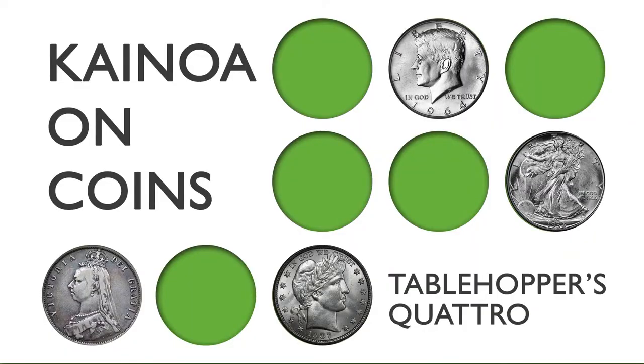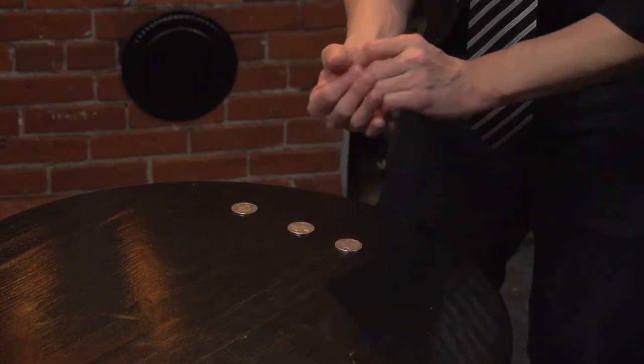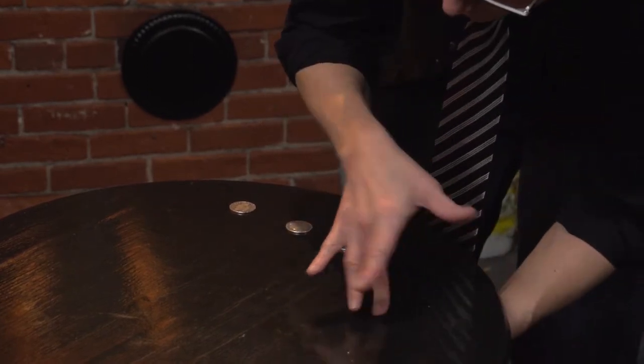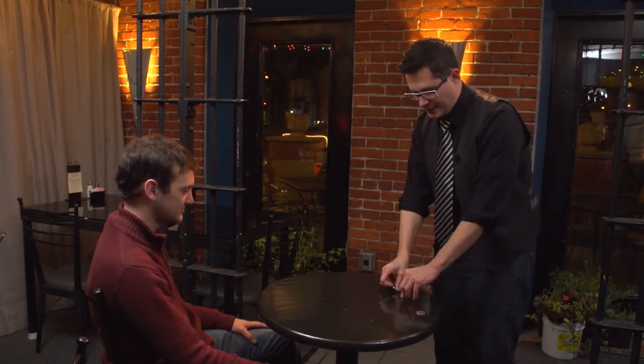I brought four coins for you. The reason I brought these four coins is I've trained each of them to do a different trick. The next piece in our series is called Quattro. Quattro is one of my favorite coin tricks — I perform it all the time, it's a real worker. You get to see four coins do all these different tricks, and you'll get to learn a lot of different slights that you can apply however you want in your magic.